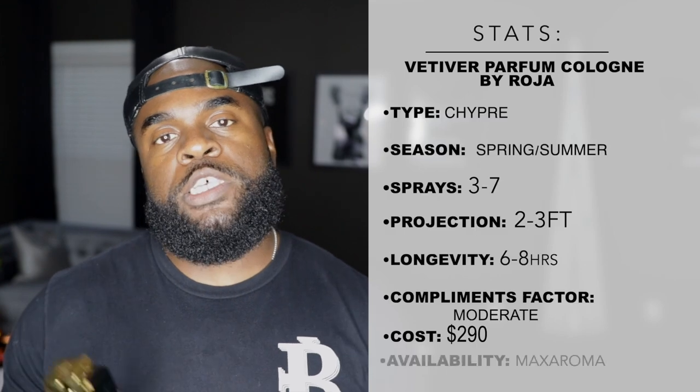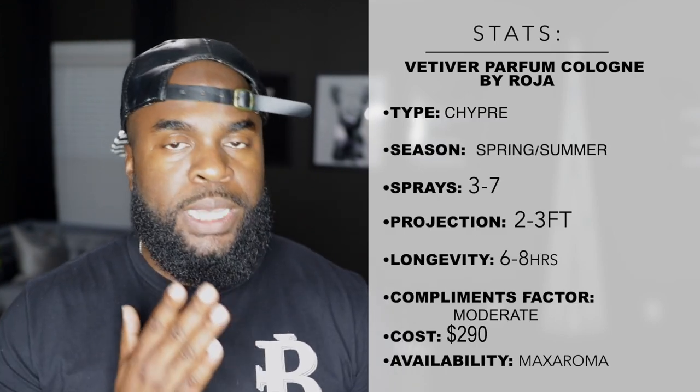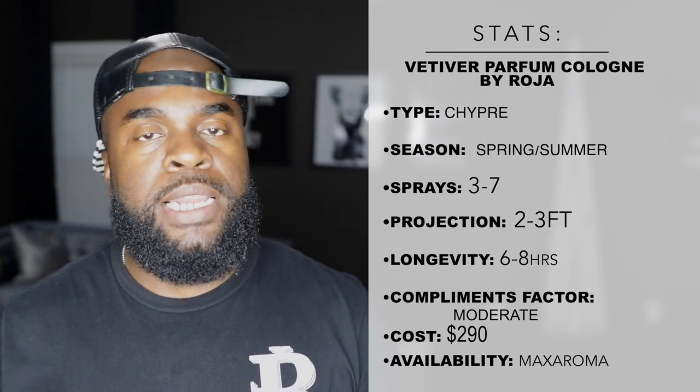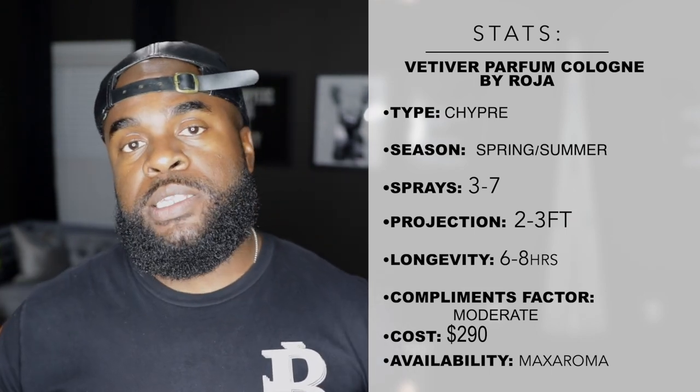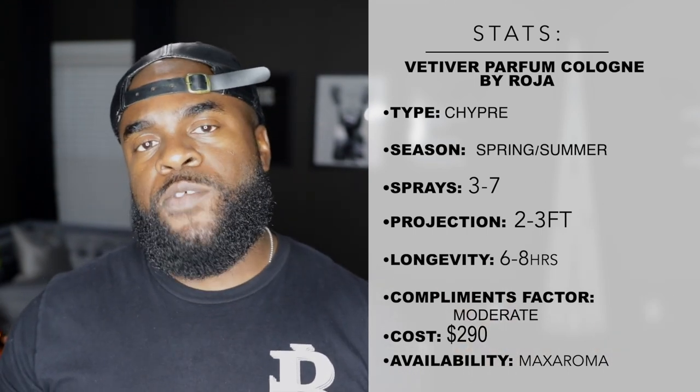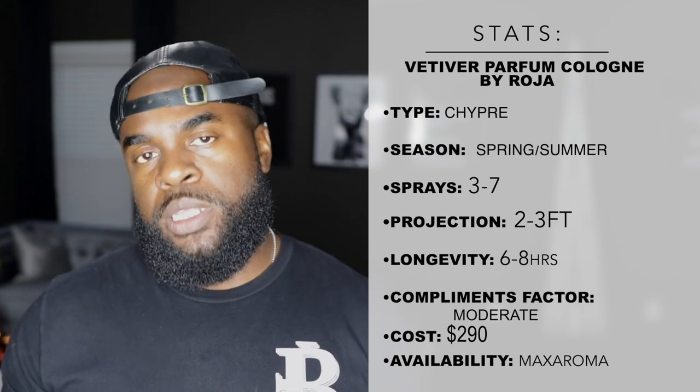In terms of overall rating I'm going to give this one a 9 out of 10 — really, really nice fragrance in my personal opinion. The only thing I think this one lacks is maybe a bit of versatility, as I'm not sure it's going to be the best fragrance to wear in the winter, but aside from that it can work in the early fall. This is definitely going to be a spring and summer fragrance for me, and again that freshness really makes it a lot different than other vetiver-dominant fragrances out there.